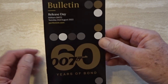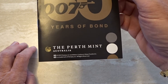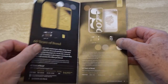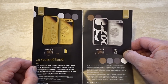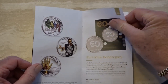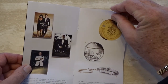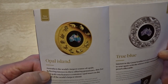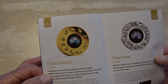Hi guys, welcome back. We're in August 2022 and once again we're looking at the new releases from the Perth Mint. It's been quite a busy month for the mint with a lot of new coins produced. The first coins up are the 007 coins — I'm not really interested in those, they've been putting out quite a few lately. This coin here is the annual opal coin that they've been producing for some years now.